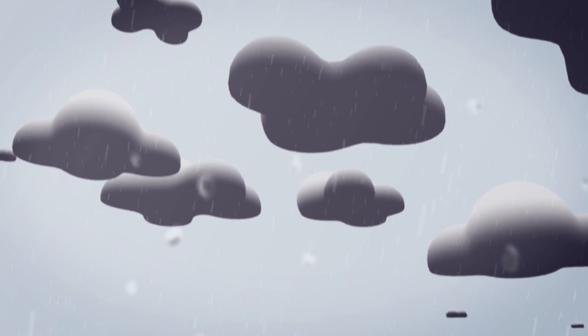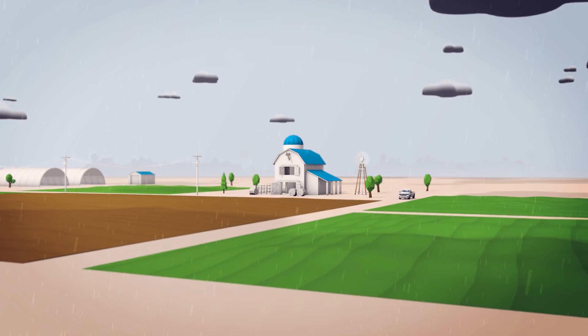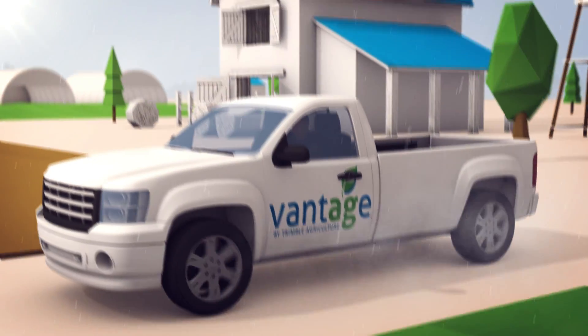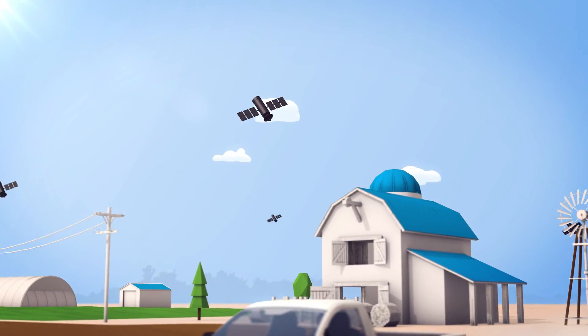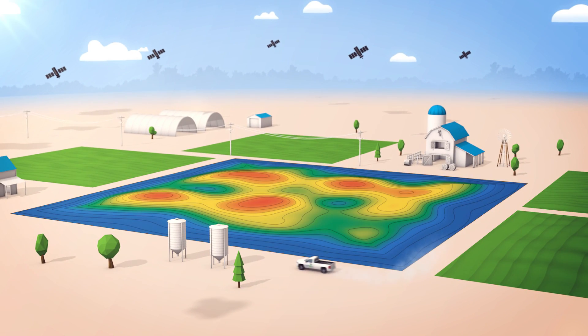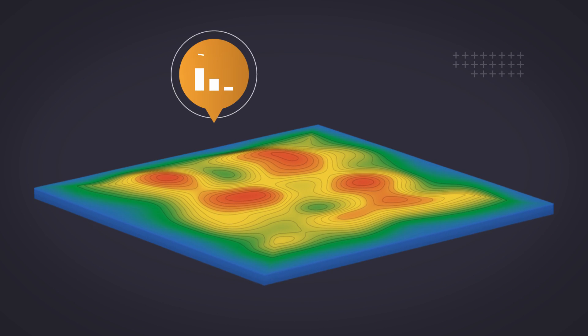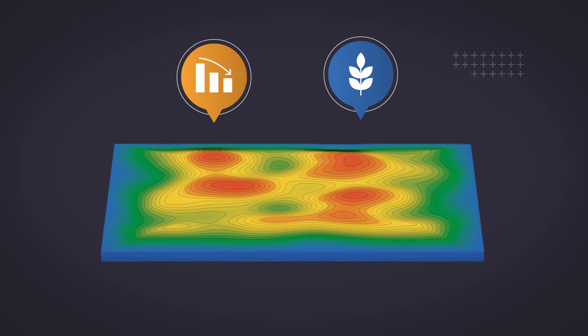Fresh water is one of Earth's most precious resources. And when it comes to agriculture, every drop counts. Over time, advances in GPS-based technology have given growers the ability to improve field surfaces, allowing for better control of water distribution and leading to lower production costs and higher crop yields.